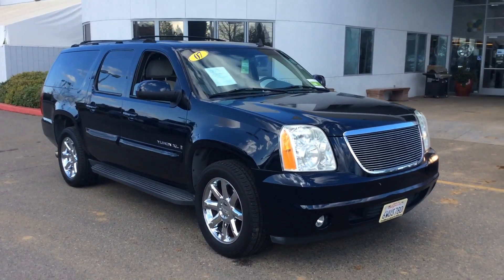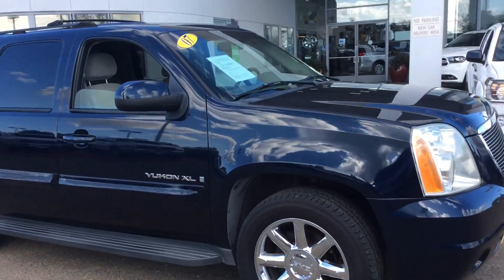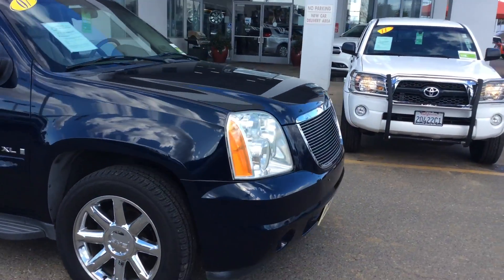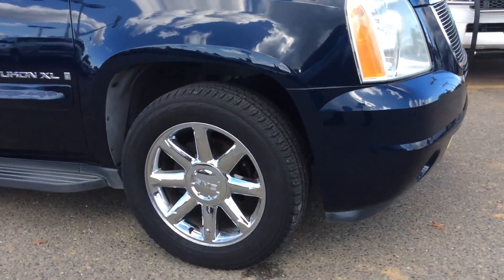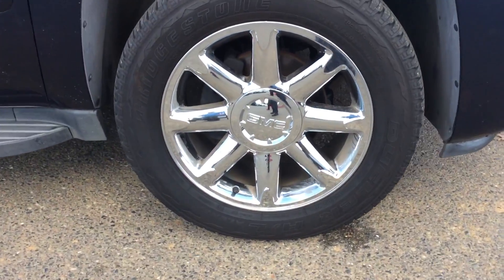2007 Yukon XL — take a look at this GMC. It's got that custom grille up front, fog lights, Denali wheels — you'd almost think it's an Escalade — and running boards.